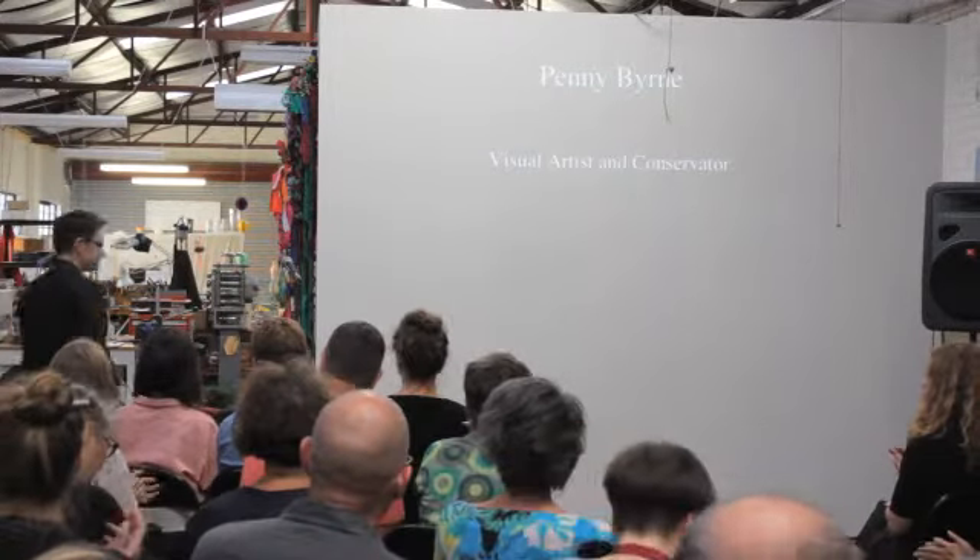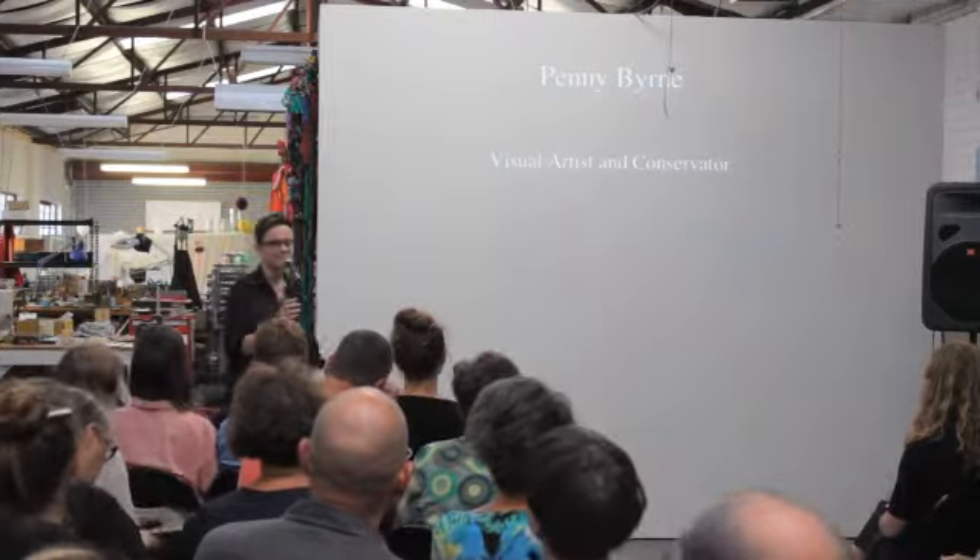I'll introduce Penny to talk to us about her work. It's been great to be invited to speak here tonight and I'm really pleased to see so many people here. It's excellent. So let me just jump right in.